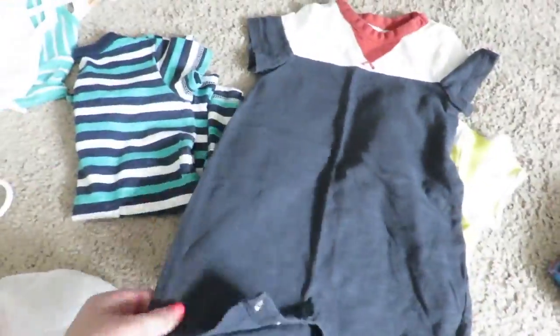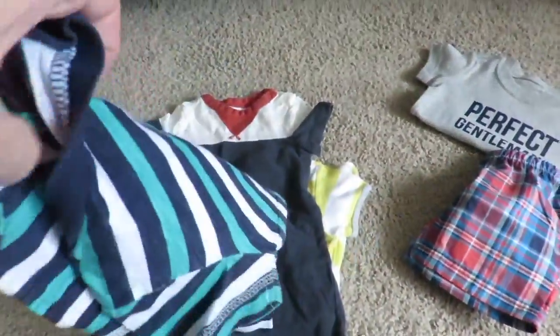I packed two extra outfits for my son for each day, and these are my favorite type of extra outfits to pack. These rompers are so light, easy to fold, and they barely take up any space.